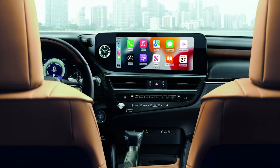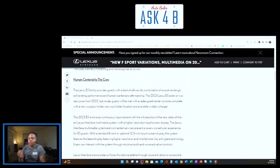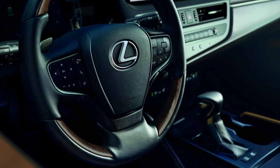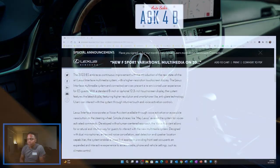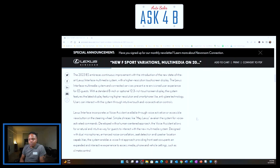The 2023 ES embraces continuous improvement with the new state-of-the-art Lexus Interface multimedia system featuring a higher-resolution touchscreen display. Available in a standard 8-inch or optional 12.3-inch screen, it features anti-glare technology and supports intuitive touch and voice activation controls. The voice assistant can be activated by saying 'Hey Lexus' or via a button on the steering wheel, offering a natural and intuitive way to interact with the system. Designed with dual microphones, enhanced noise cancellation, seat detection, and speaker location capabilities, it enables a voice-first approach to access media, phone, and vehicle settings like climate control.